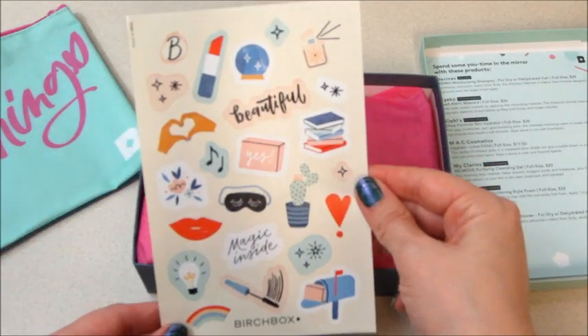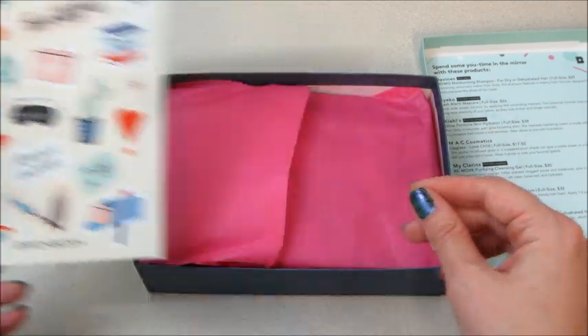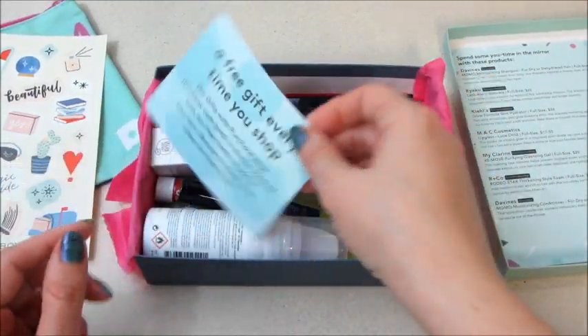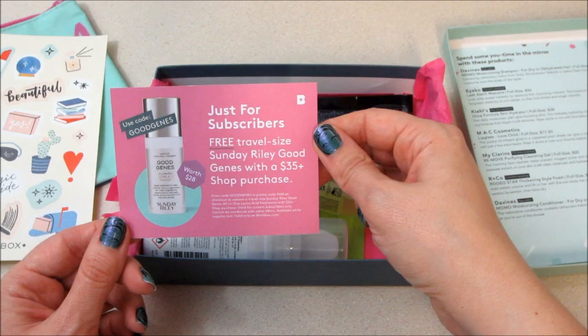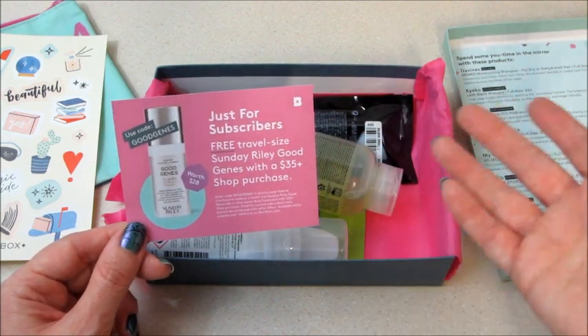They also included some stickers — sometimes they include fun stuff like that. And there's a card: free gift every time you shop. Free travel-size Sunday Riley Good Genes with a $35 purchase. Yeah, I like that — whenever you order from their shop you can normally qualify for little freebies, so that's cool.